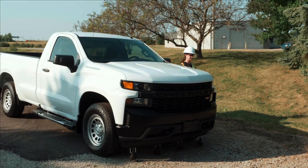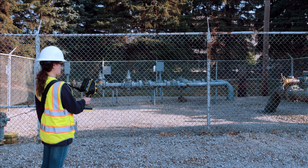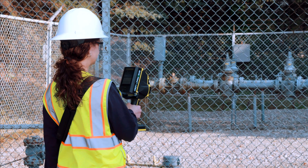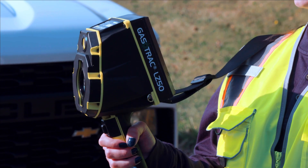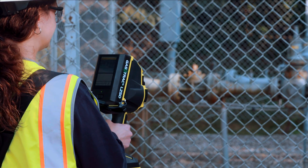The LZ50 is the perfect instrument for remote detection of methane leaks for natural gas companies, fire departments, and the environmental market. By using advanced laser photonics and highly accurate location technology, the LZ50 provides fast and accurate detection even when you cannot directly access an area, keeping workers and the public safe.